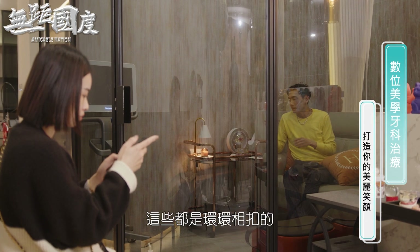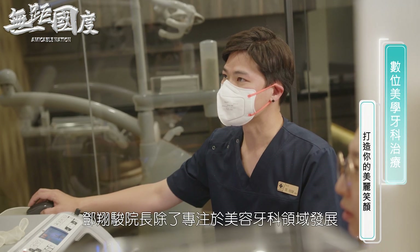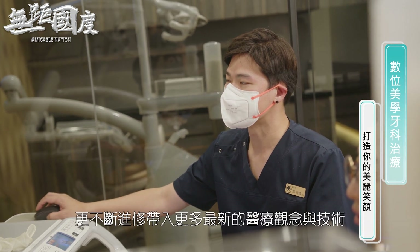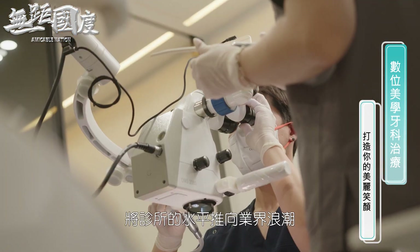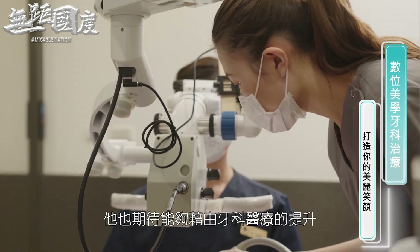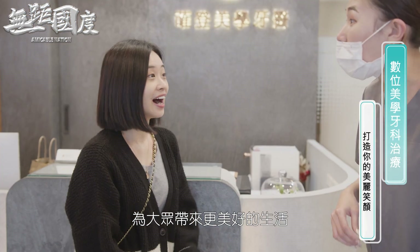患者反馈做完后有点酸酸的，通常做完一到两周会有敏感现象，是正常的，会慢慢缓解。清洁部分就一般刷牙再配合牙线的使用就可以了。我们整个团队的每一个成员都扮演自己的角色，才能把完美的笑容做好，不光是医生、技师，甚至从头到尾的服务这些都是环环相扣的。邓祥俊院长除了专注于美容牙科领域发展，更不断进修，带入更多最新的医疗观念与技术，将诊所的水平推向业界浪潮，也期待能借由牙科医疗的提升为大众带来更美好的生活。